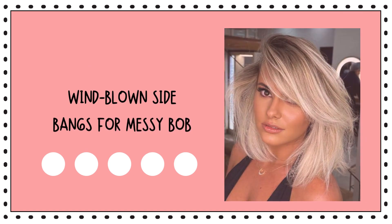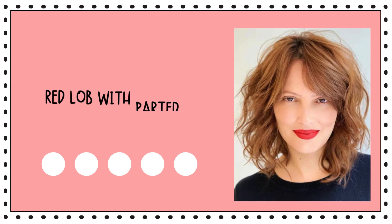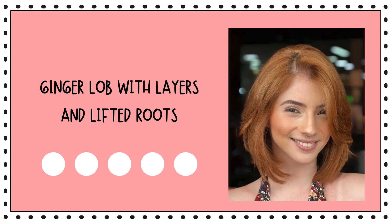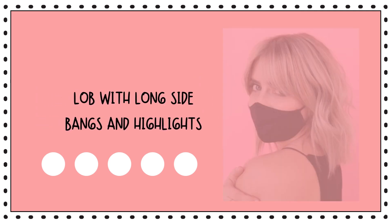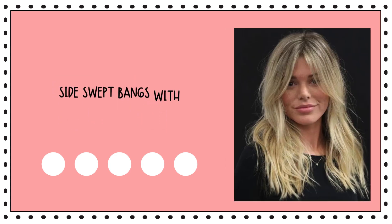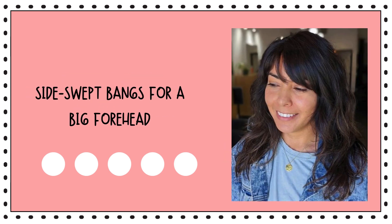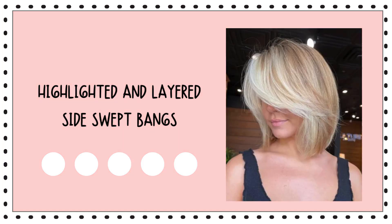Wind blown side bangs for messy bob. Side swept bangs with wavy hair. Red lob with parted side swept bangs and swoop bangs. Ginger lob with layers and lifted roots. Lob with long side bangs and highlights. Swoopy side bangs with money piecey. Side swept bangs with tousled long hair. Cinnamon brown flip around. Side swept bangs for a big forehead. Highlighted and layered side swept bangs.